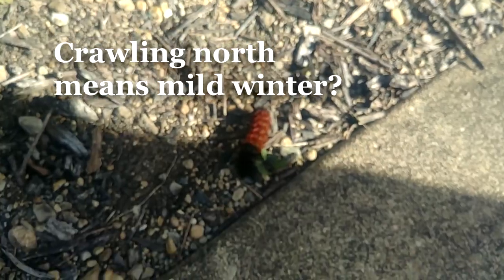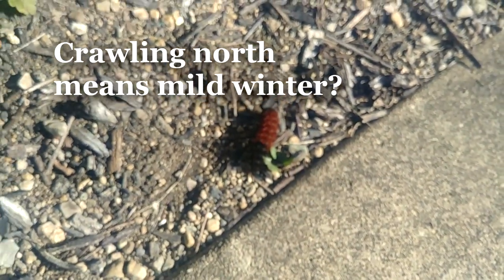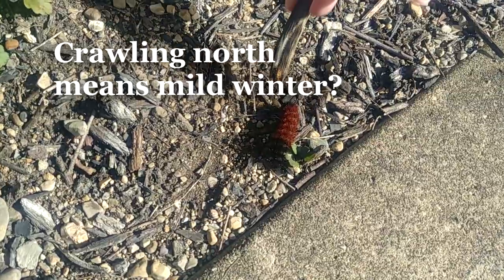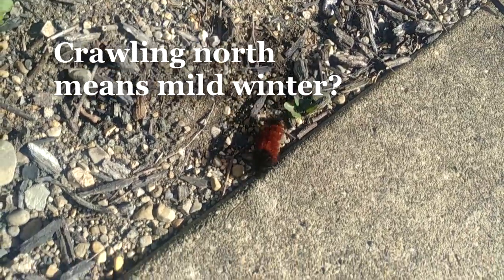So it looks like we're gonna begin with a hard winter and end with a hard winter, but we've got a long period of mild winter in there. This worm is heading west, and once he pops up onto the sidewalk he's heading north. So we are making some predictions.